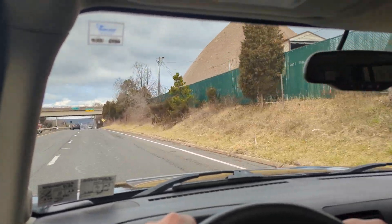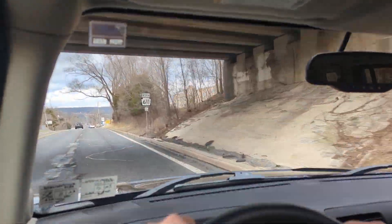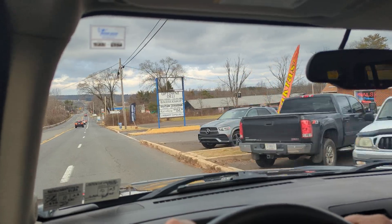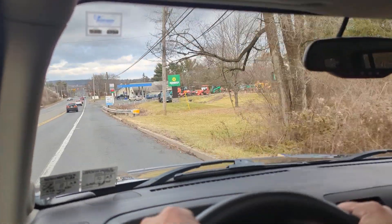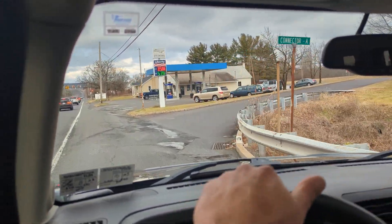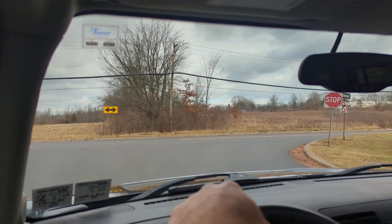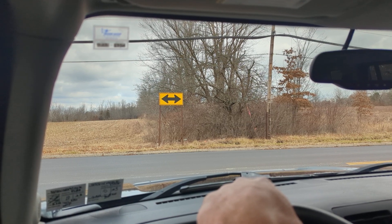Two key fobs, all the books and records. Service is up to date. We just had a full oil service done on it. Just had a full PA state inspection, so if you're a PA buyer, you don't even have to bother with that.